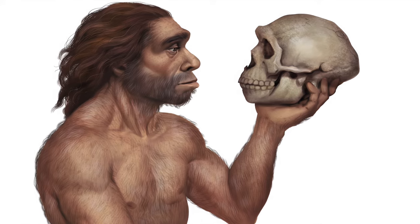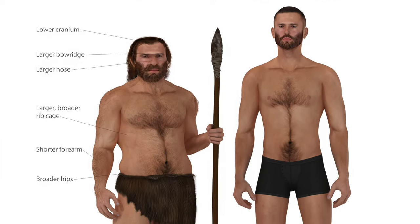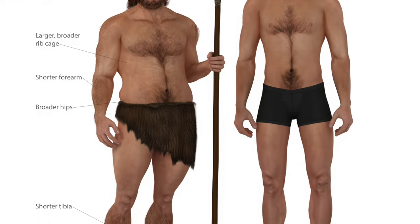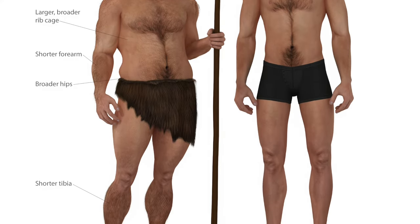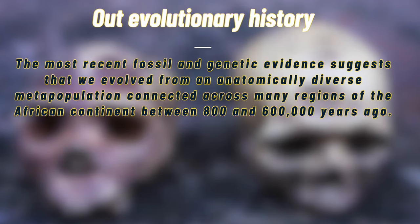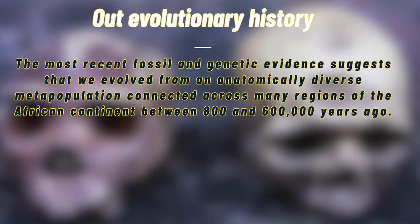The most challenging aspect of these hunts is not the running but the ability to track using clues such as footprints, traces of blood, and knowledge of the animal's likely behavior. The ability to run the serious, dogged, long-distance kind separates us from other species of Homo. Neanderthals, for example, were probably more efficient walkers due to their wider waists, massively muscled thighs, slightly curved leg bones, and reinforced foot arches — but these adaptations made endurance running more difficult. Homo sapiens evolved from an anatomically diverse meta-population across Africa between 800,000 and 600,000 years ago.